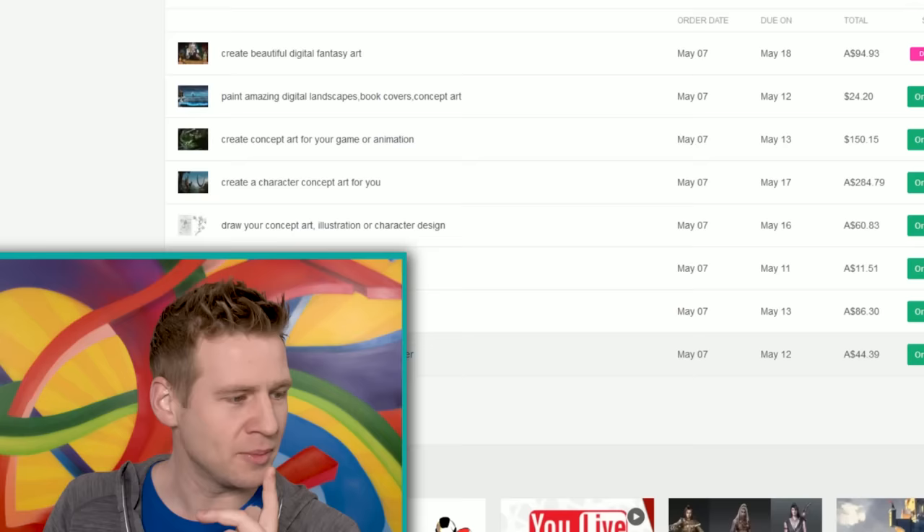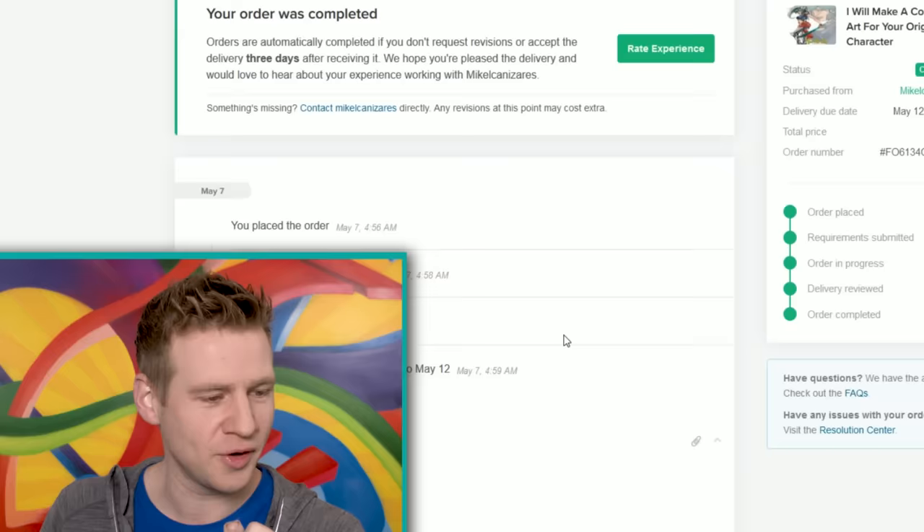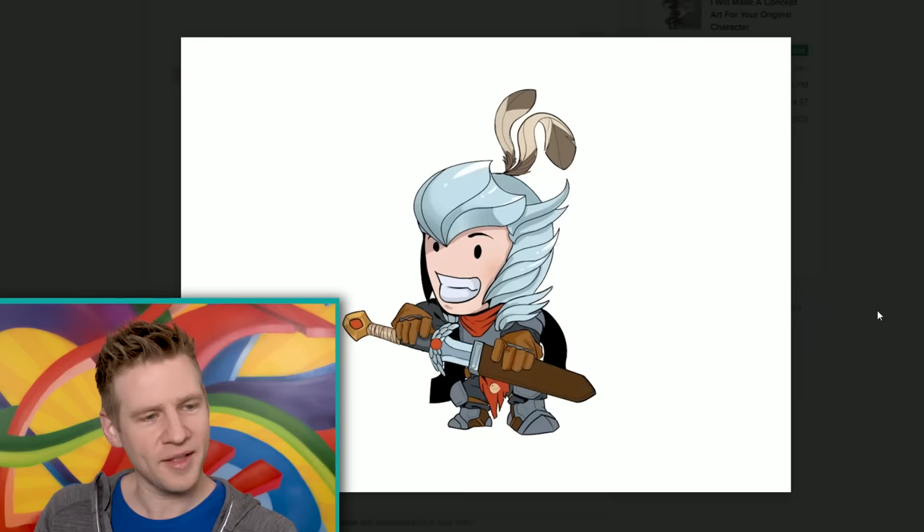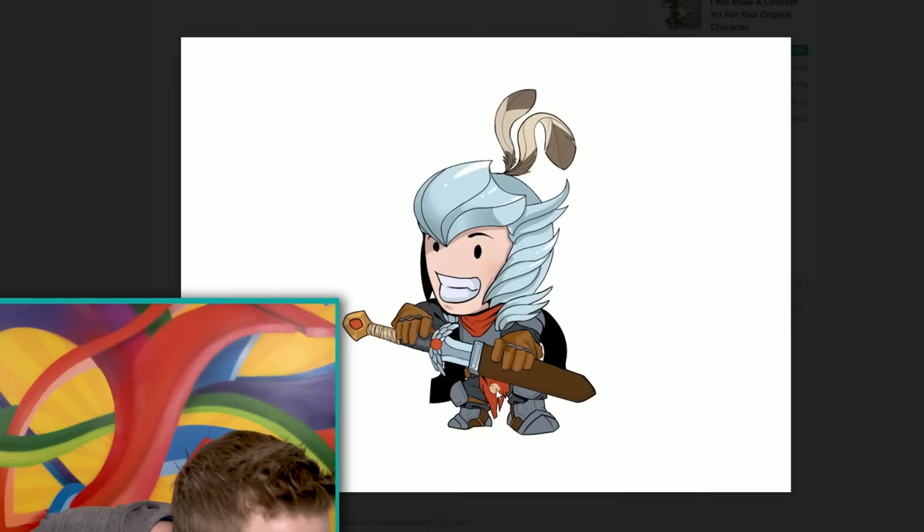Let's have a look at what we've got. Make a concept art for your original character — that one's pretty cool. How much did I pay for this one again? $45 Australian dollars. I think that's worth the money — that's pretty cool. There's a little chicken — the family crest on his crotch there, a little chicken crotch. I think that turned out pretty well. Round of applause for you, good sir.